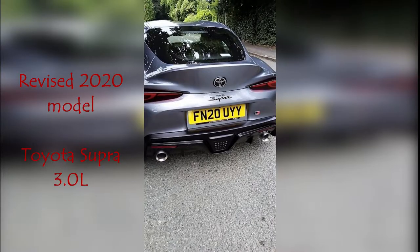It's a lovely morning, and today we'll be driving a Toyota. This, ladies and gentlemen, is the Toyota Supra — an icon of a sports car.